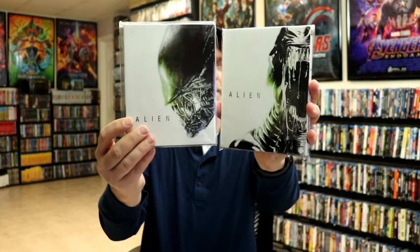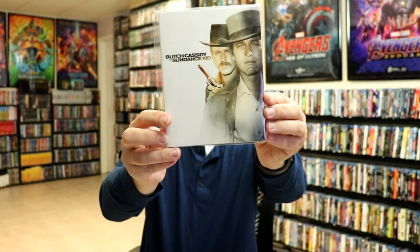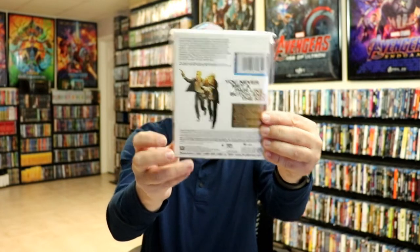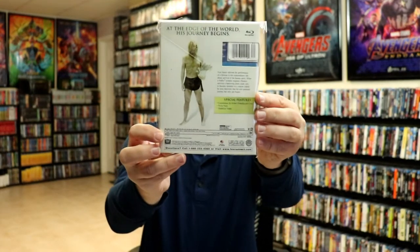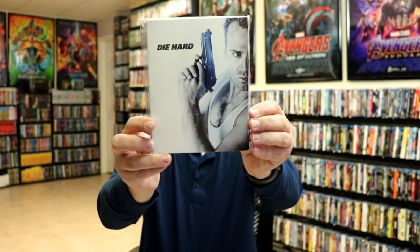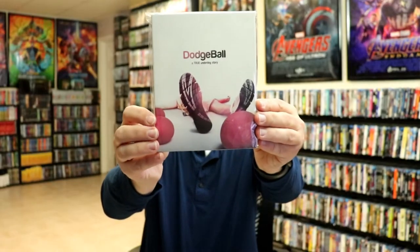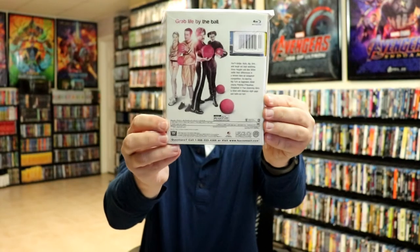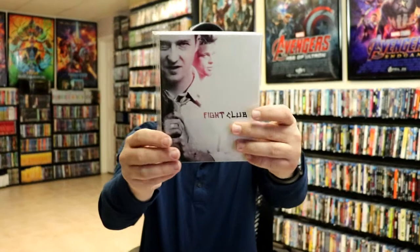Big Trouble in Little China, Butch Cassidy and the Sundance Kid, Cast Away, Die Hard, Dodgeball, Edward Scissorhands, Fight Club.